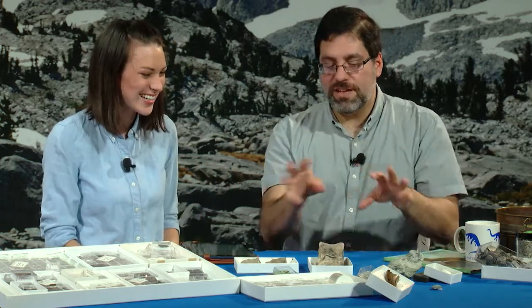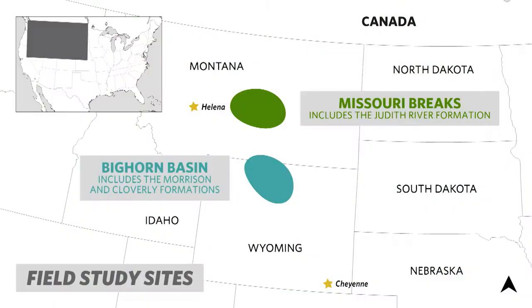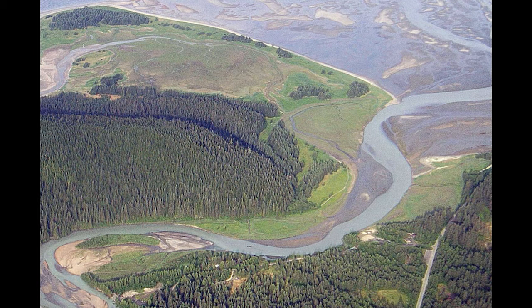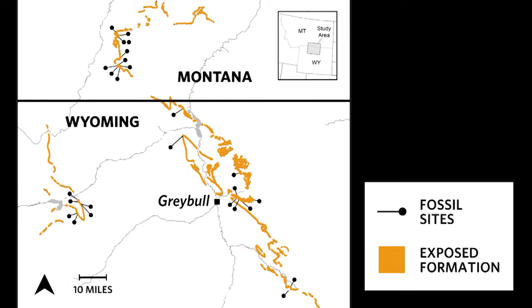How do microfossils fill in the ecosystem picture? In the Cloverly Formation — above the Morrison — and in the Judith River in Montana, we have really extensive collections. In the Cloverly, the rocks told us the environment was quite variable: lakes, streams, floodplains, all different places where animals could live, but we just had a few dinosaurs. Knowing that, if we looked for microfossils we could potentially fill in the story of these environments. We spent six or seven years in the field collecting many thousands of microfossils from the Cloverly.